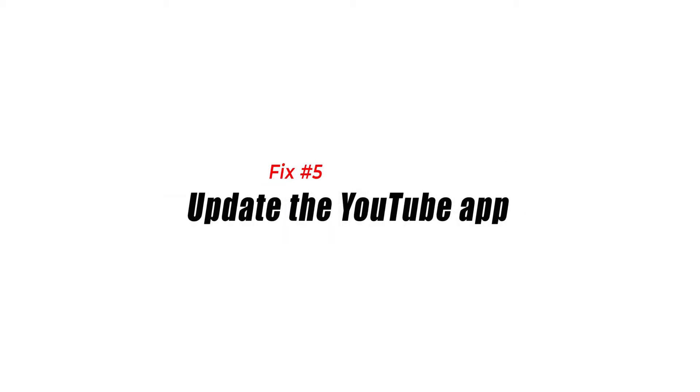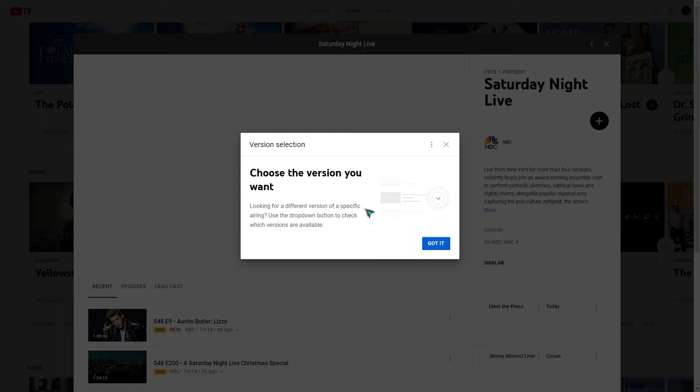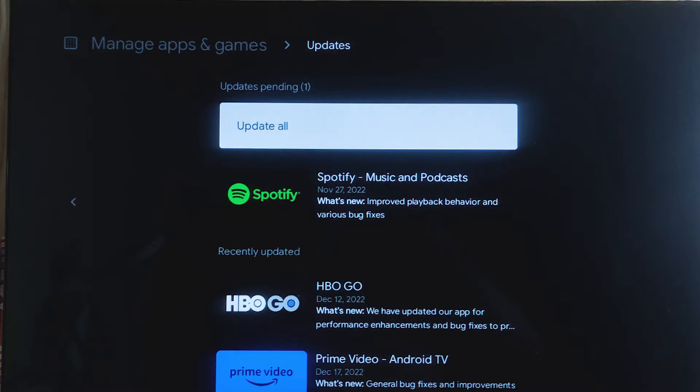Fix number five: update the YouTube app. Sometimes an outdated YouTube app will cause this particular problem. You need to update the app to the latest version from the Google Play Store, then check if the issue still occurs.